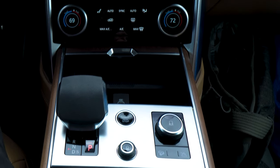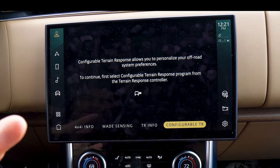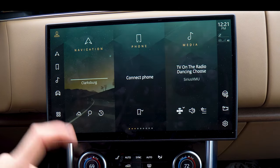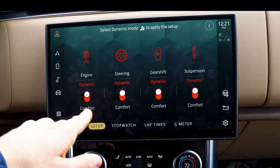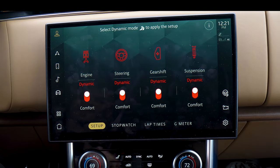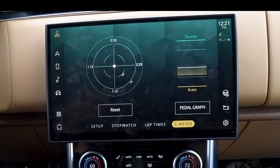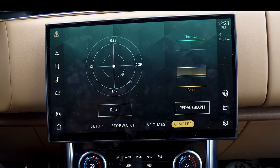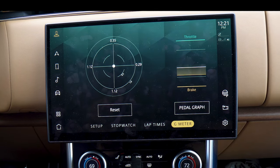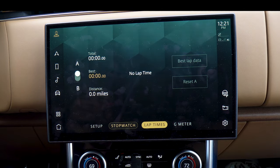Let's get back to the center. You can set up your configurable drive mode there. But if you're just driving along and don't want a custom mode, go to this dynamic iMenu — boom. You can set up dynamic or comfort for your engine, steering, gearshift, and suspension. And my favorite feature of all: the G meter. That is pretty cool. You also have a pedal graph showing when you're using the brake and when you're using the throttle — something you usually see in high-performance vehicles. There's even lap times. Really impressive.